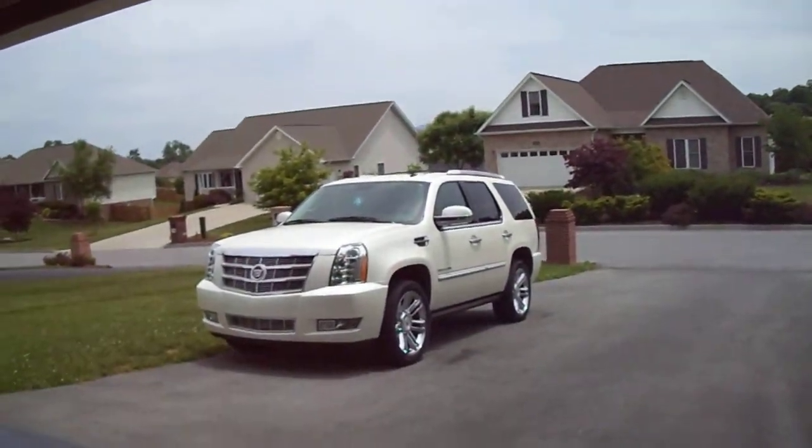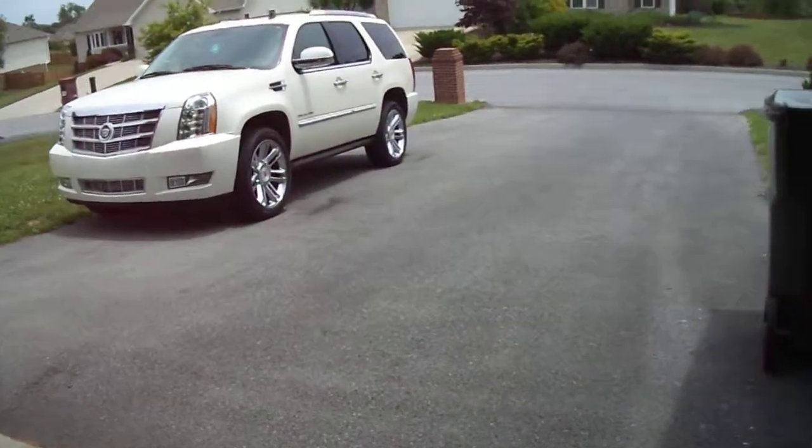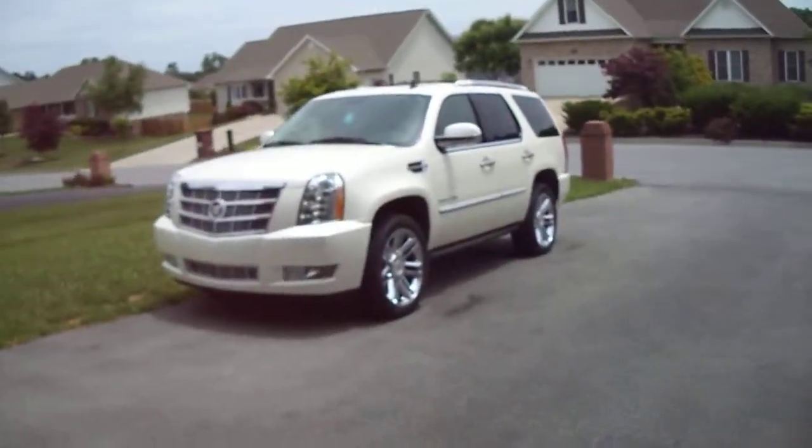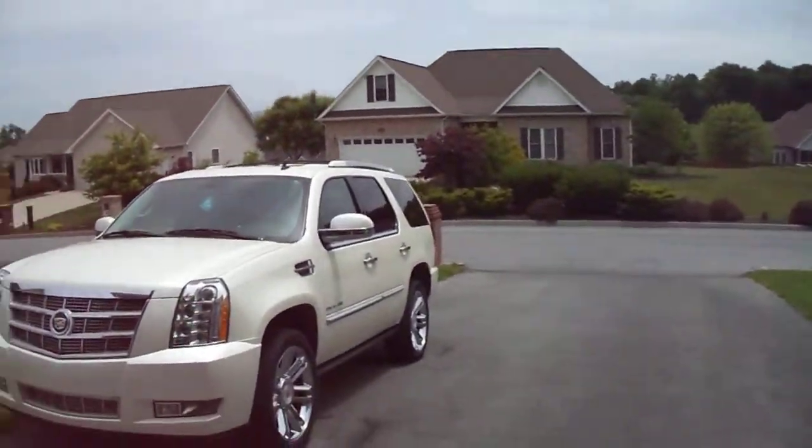Hello YouTube, WattD586 here. I'm going to make a video for LyreVids. He requested me to do a startup and show him where we cleaned this SUV yesterday, because it's been cleaned and waxed.